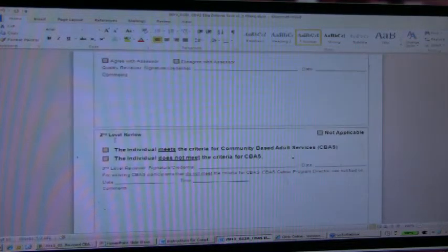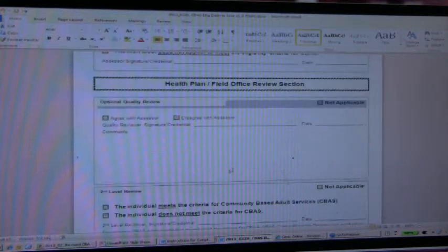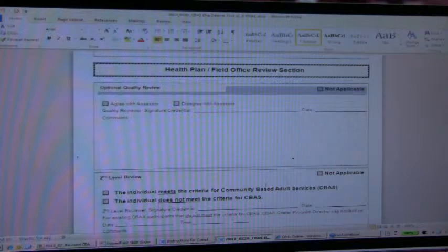If they check 'not applicable,' and then in the cases where they're required to do a second level review because it's a denial or a change in the level of service, then the second level review is required. They would complete that, whoever it is — the HCS or the plan. And if it's not applicable because the person meets the criteria and there's no second level review required, then they would check 'not applicable.' We tried to build some flexibility into the signature page that wasn't in the previous version.